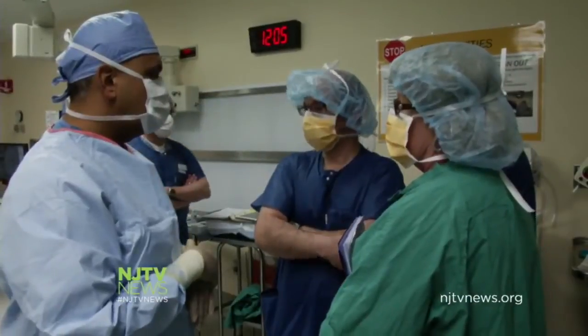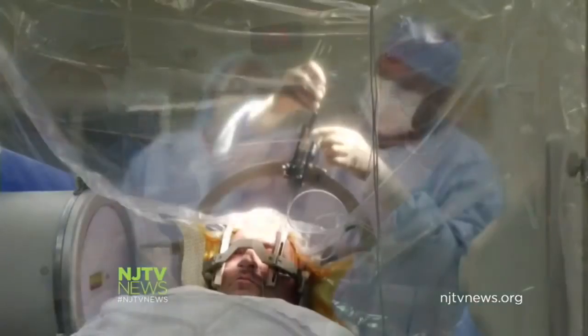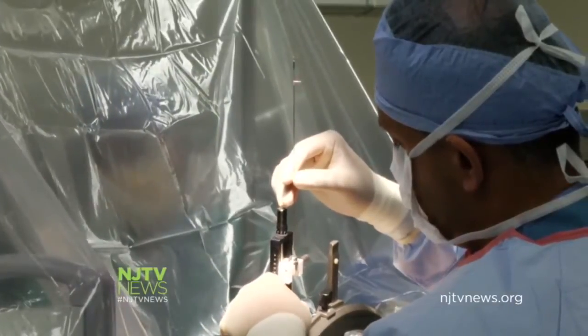It's one of the worst cases doctors at JFK Medical Center in Edison have ever seen, but today he's undergoing deep brain stimulation surgery — a procedure used to turn those tremors off.